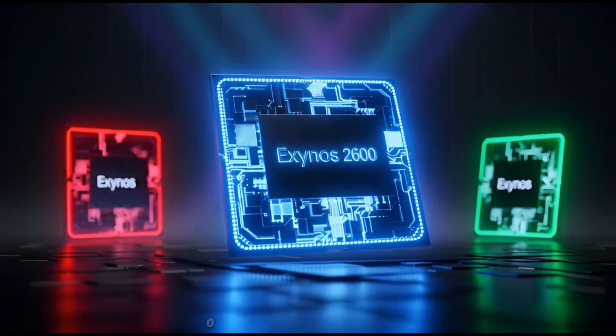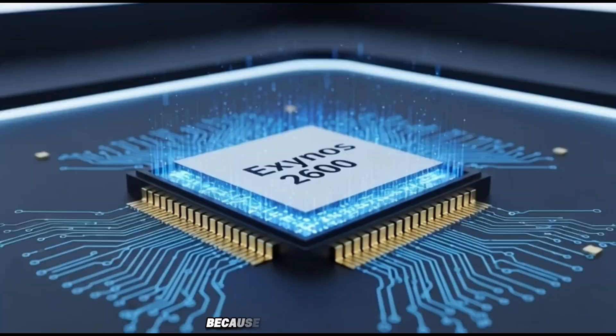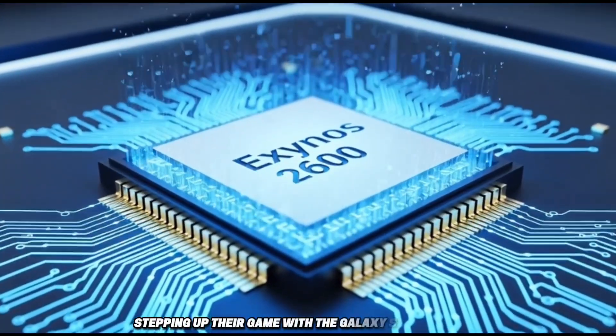Yo, what's up guys? Big news just dropped and I'm super excited about this because Samsung is finally stepping up their game with the Galaxy S26 series.